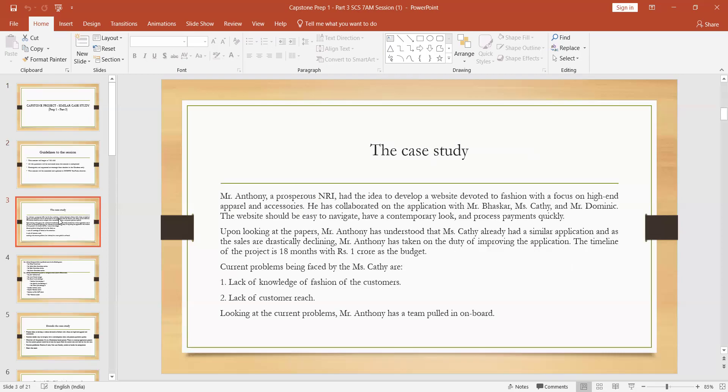We are giving that case study — the same similar case study. Mr. Antony is in a prosperous MRI, he's a non-resident Indian, and he wants to build a website devoted to the fashion industry. On his website you can sell and buy high apparels and accessories — clothes, belts, watches, or something like that. He wants to sell products — apparels and accessories. He has to collaborate on that application with Mr. Basker, Miss Kathy, and Mr. Anme.